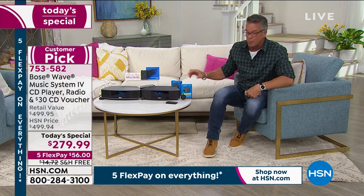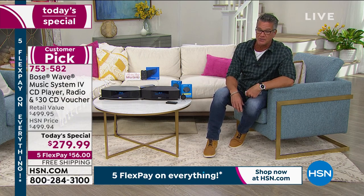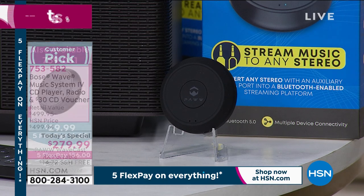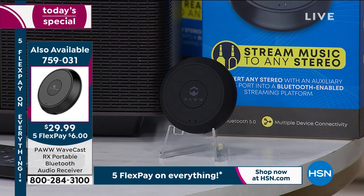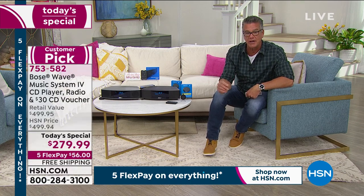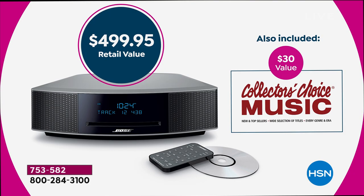The Bluetooth connector is available for $29, which I think is incredibly fair considering we dropped the price $220 off HSN. We wanted to give people the option to listen to music off their phone or tablet without wires. It's easy to set up — everybody has Bluetooth on their phone. We're also giving you a $30 collector's choice music voucher — you can view all the top-selling songs, there's a great selection of titles and even games included. Get it home — this is not one of those things where you're going to have any buyer's remorse. Trust me.